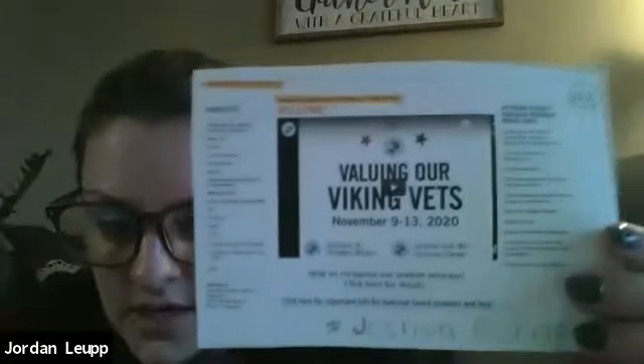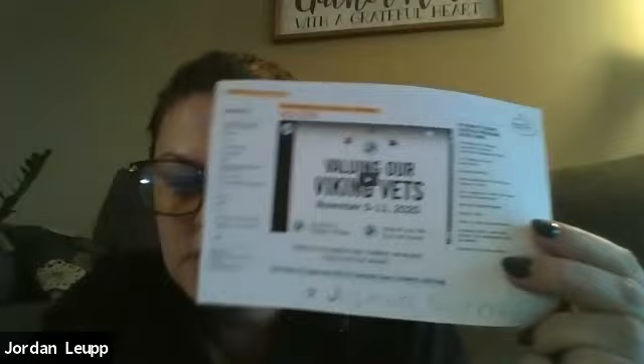If you'd like any additional resources or services, the Veteran and Military Success Center at Cleveland State University is there to help. They're a great resource — our class has gotten so many great tips and tricks from them. You can find their website on Cleveland State's site; Joshua Burns is the current director, and he is more than thrilled to help out anybody who needs it. Also, NAMI — the National Alliance on Mental Illness — offers great resources as well as extensive support networks and is always available to help with anything you need. Thanks for listening, bye guys.